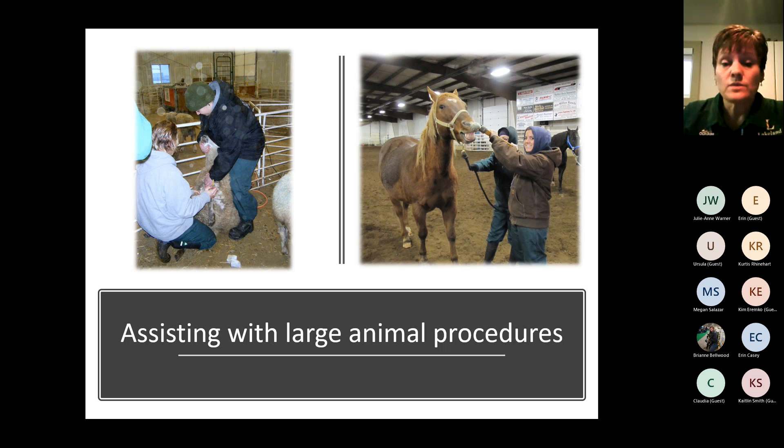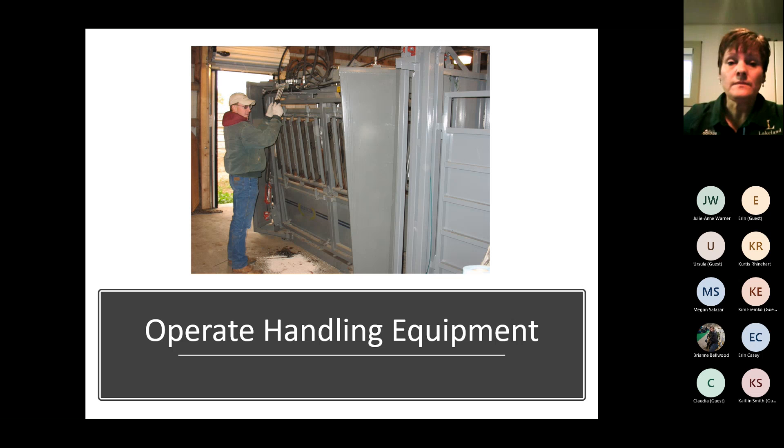Assisting with large animal procedures is also part of the program. In one picture, someone is drawing blood from a large animal — training to do blood draws. In another picture, a twitch is being applied to a horse for an injection. Something is always happening with large animals that requires someone to be guarding the team, coming in to help with restraint so the procedure can get done efficiently and with as little stress as possible. With operating handling equipment, we have a hydraulic chute and manual chutes. If bulls are coming in for semen evaluation or cows for pregnancy checks, somebody has to be working the head gate and tail gate for every animal — so being efficient and skilled with that equipment is a big bonus to any veterinary practice.